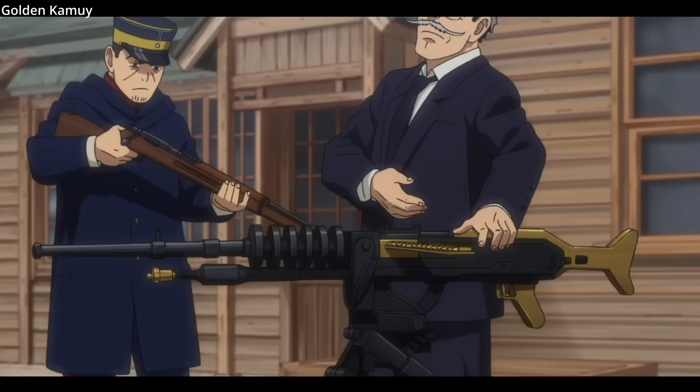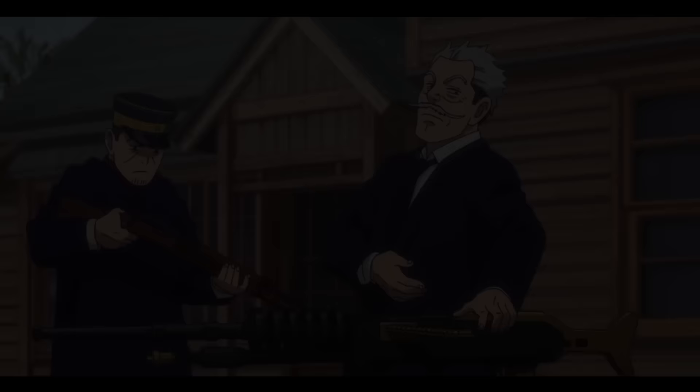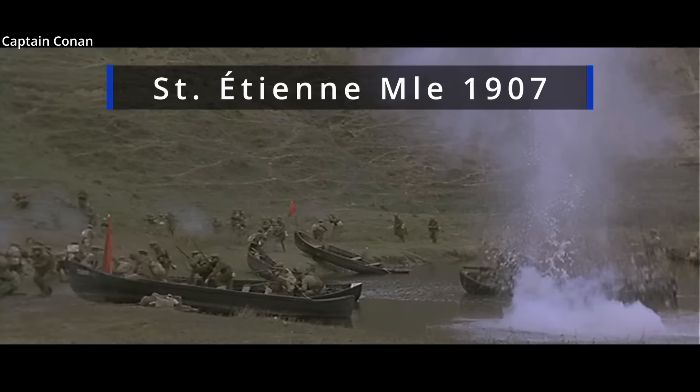Some of the first purchasers of the machine gun were from Japan, Norway, and several Latin American nations. The French would buy a few hundred of the early models, mostly for their overseas forces. The French army would adopt a state-owned design and built machine gun over the Hotchkiss — the complex Pitot Model 1905, which was upgraded to the Saint Etienne Model 1907.